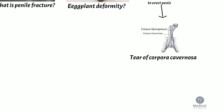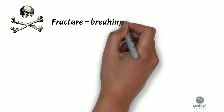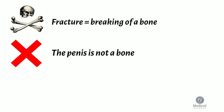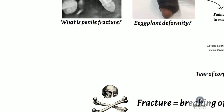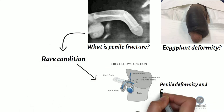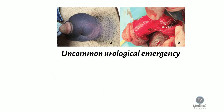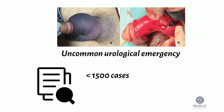In some ways, the term penile fracture is a confusing one. Most people associate the word fracture with the breaking of a bone. The penis is not a bone, but technically a fracture is a break in any hard material. Although penile fracture is a rare condition, it can lead to crippling penile deformity and erectile impotence if intervention is delayed. Penile fracture is an uncommon urological emergency; fewer than 1,500 cases were reported in literature from 1935 to 2005.